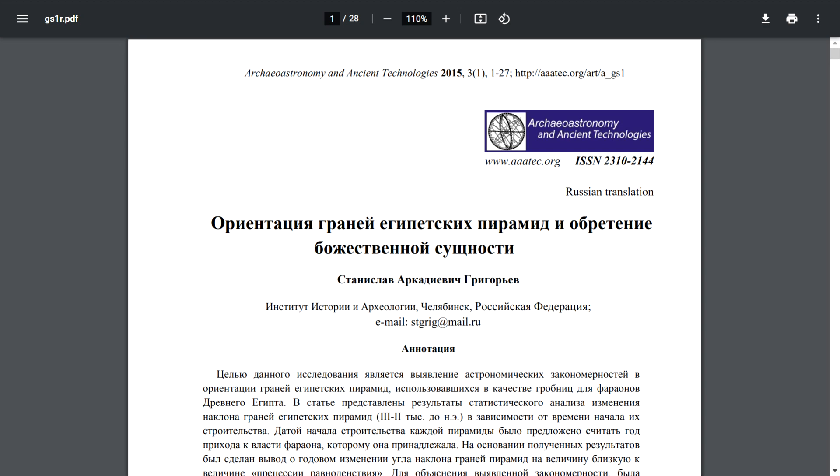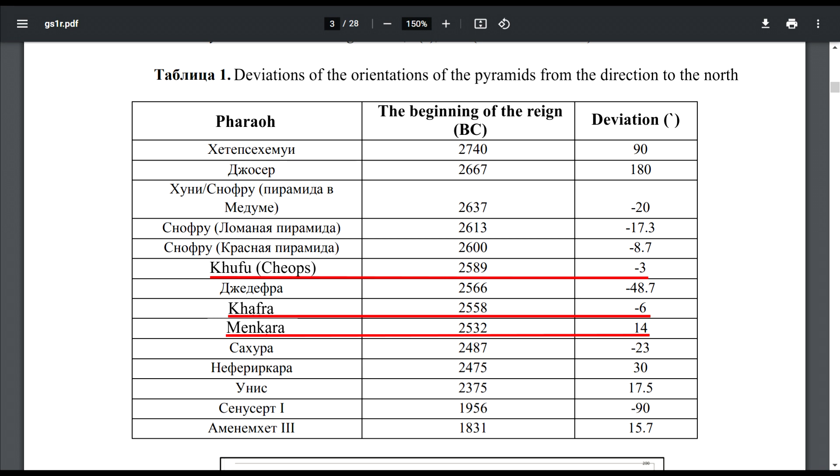The article was published in Archeoastronomy and Ancient Technologies, an international scientific journal. It is called 'The Orientation of the Egyptian Pyramid's Faces and Obtaining the Divine Essence.' The deviation from true geographical north of the Pyramid of Khufu — also known as the Great Pyramid of Giza — is 3 arc minutes, where 1 arc minute equals 1/60th of a degree. The value for the Pyramid of Khafre is minus 6 arc minutes, meaning a deviation to the left from the North Pole. The Pyramid of Menkaure is plus 14 arc minutes, a deviation to the right. As you can see, all three Great Pyramids have quite small deviations.